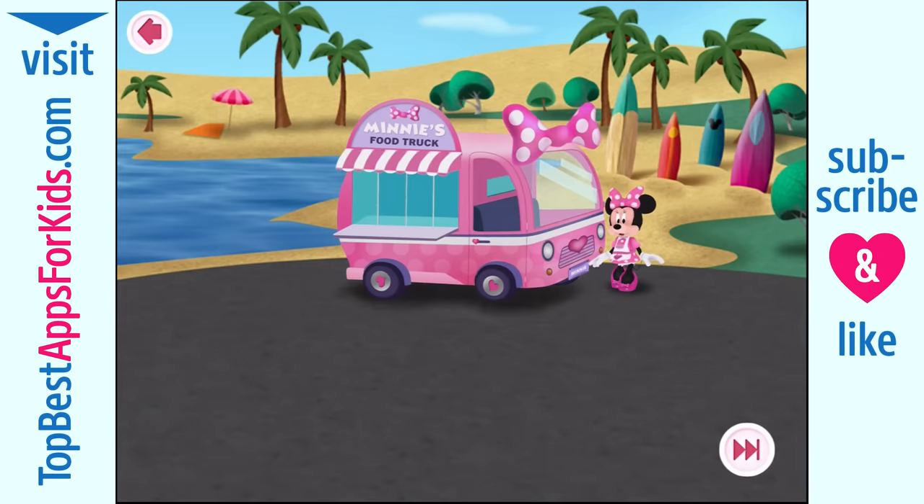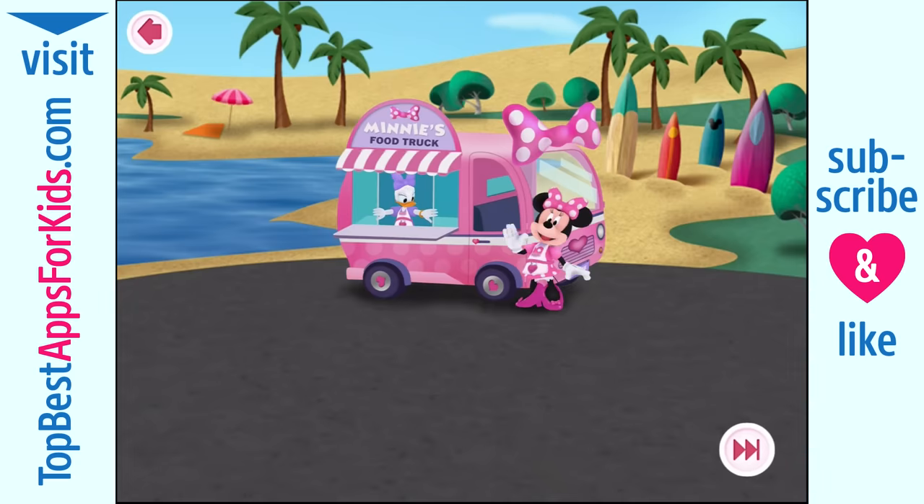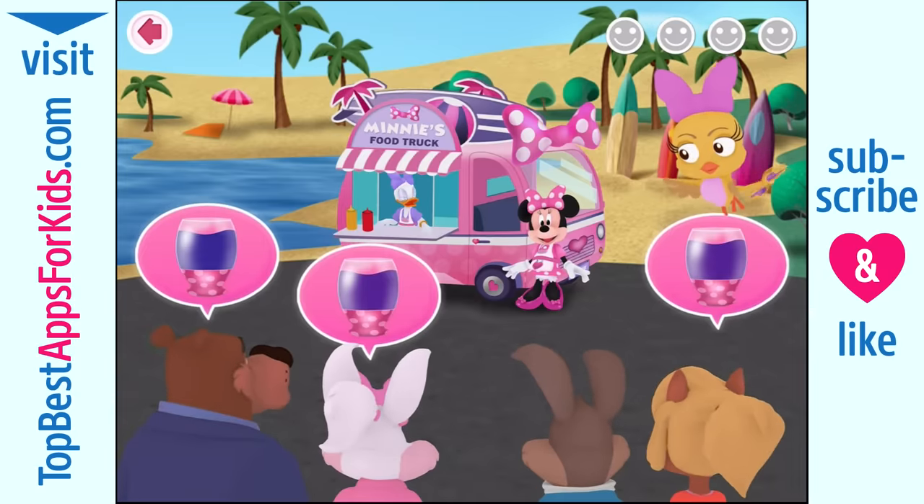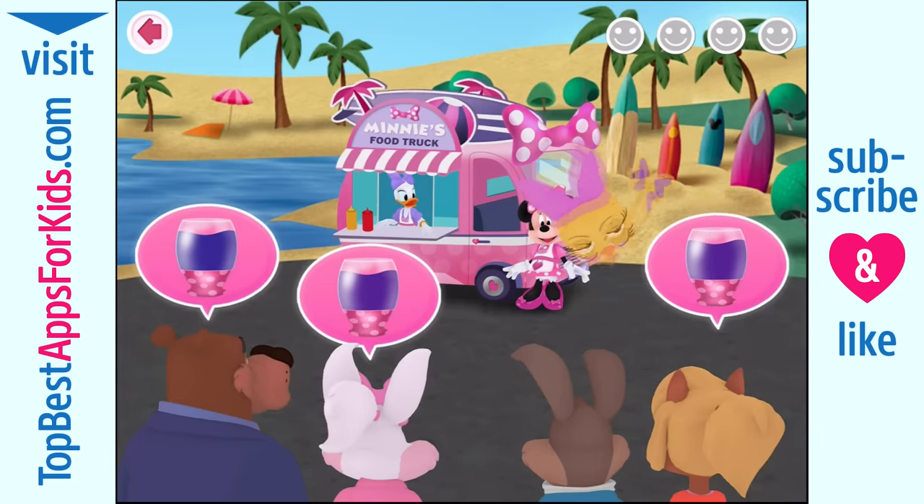Why, what a perfect day to work at the beach. Hey there, it's me, Kukuloka. Hope you're ready, because we've got a whole lot of orders to take. Oh, goody-goody. I can't wait to serve our first customers. Look, we have so many orders to fill already.